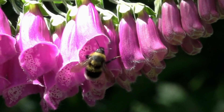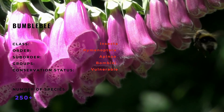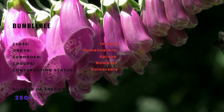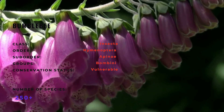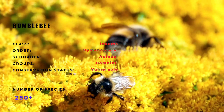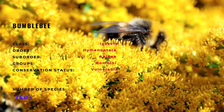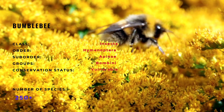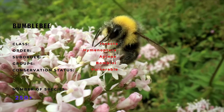Bumblebee is the common name for any member of the insect tribe Bombini. These bees occur much of the world but are most common in temperate climates. They are absent from most of Africa and the lowlands of India, and have been introduced to Australia and New Zealand to aid in the pollination of various flowering plants. Altogether, there are more than 250 known species within the bumblebee genus Bombus. Several extinct species are also recognized in the fossil record.